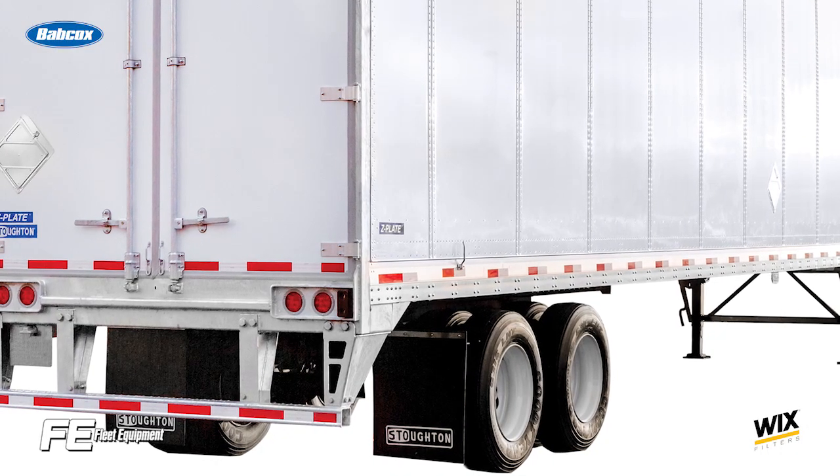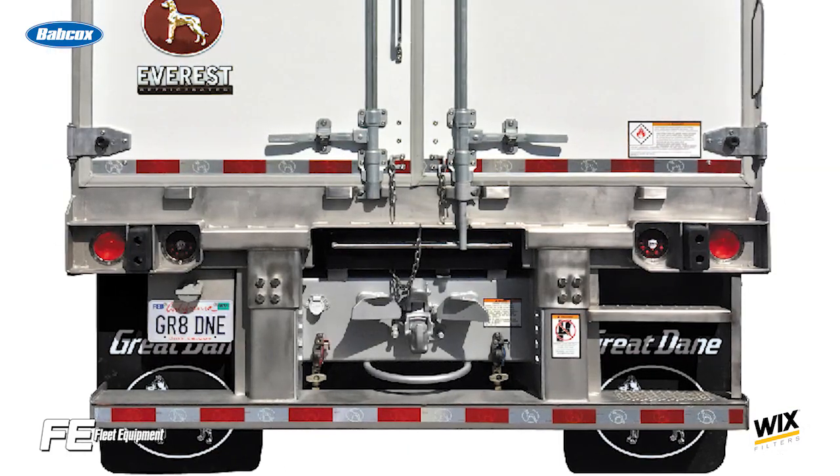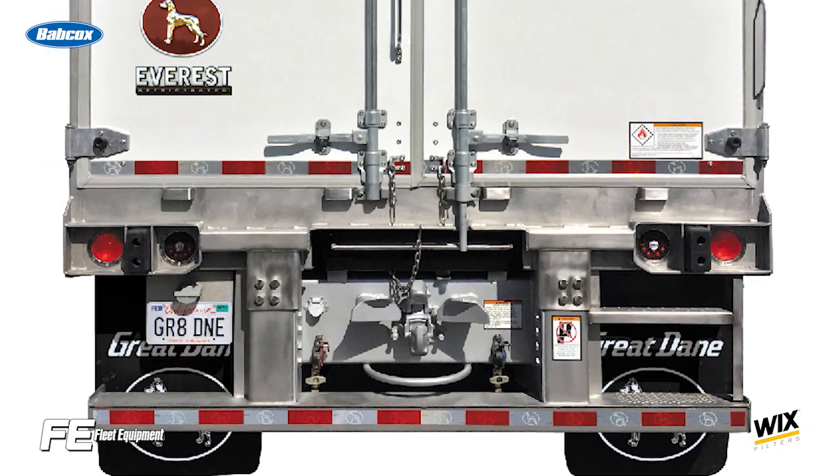new rear impact guard designs have taken a huge step forward to help mitigate or even prevent serious injuries or deaths when these type of crashes take place. If you want more in-depth trucking equipment content, head over to fleetequipmentmag.com.